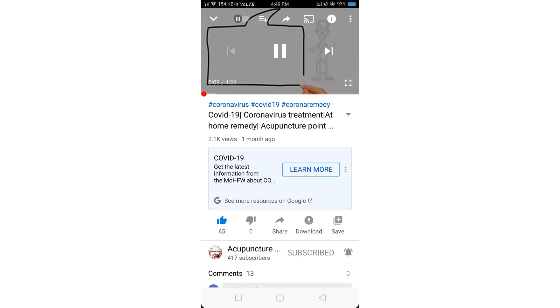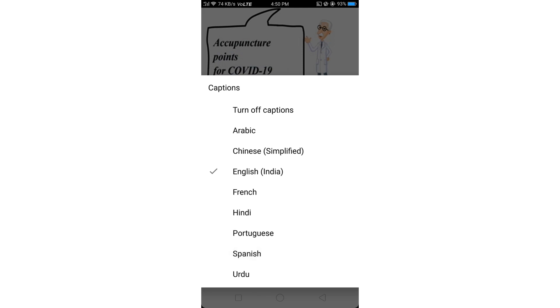We have subtitles in 8 different languages: English, Hindi, Chinese, Urdu, Portuguese, French, Arabic and Spanish. Do check it out.